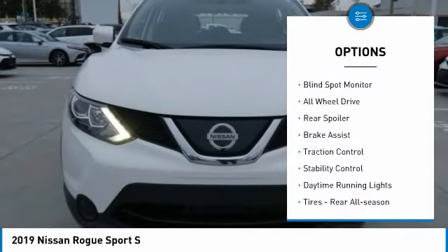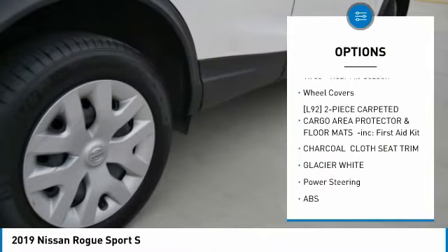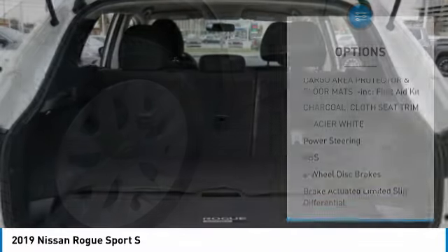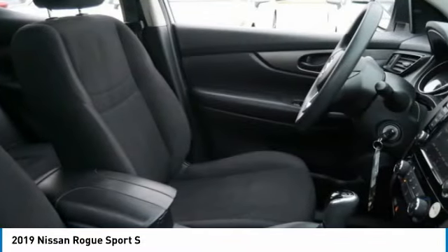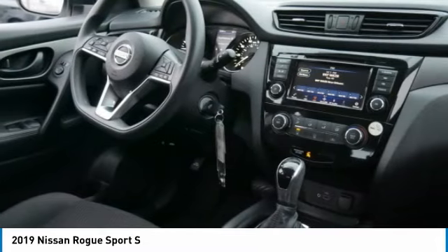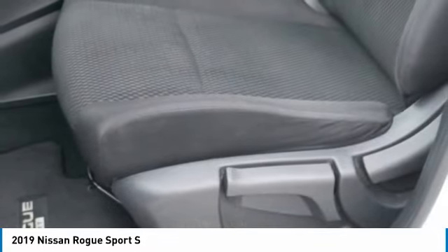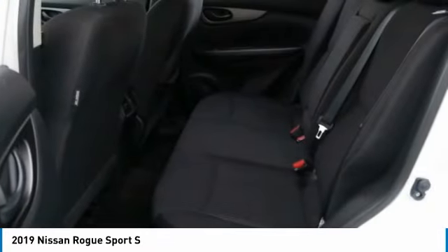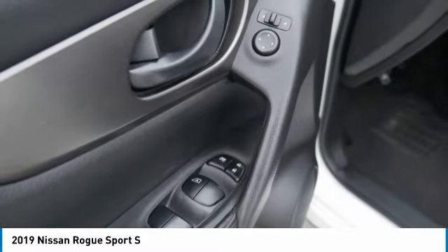Here are some of this vehicle's great options: tire pressure monitor, blind spot monitor, all-wheel drive, rear spoiler, brake assist, traction control, stability control, daytime running lights, rear all-season tires, and wheel covers. Wouldn't you look great in this vehicle? Stop in today and see it for yourself.